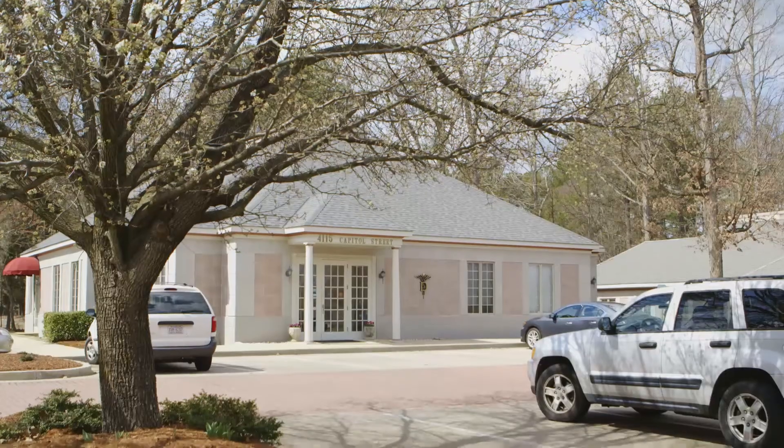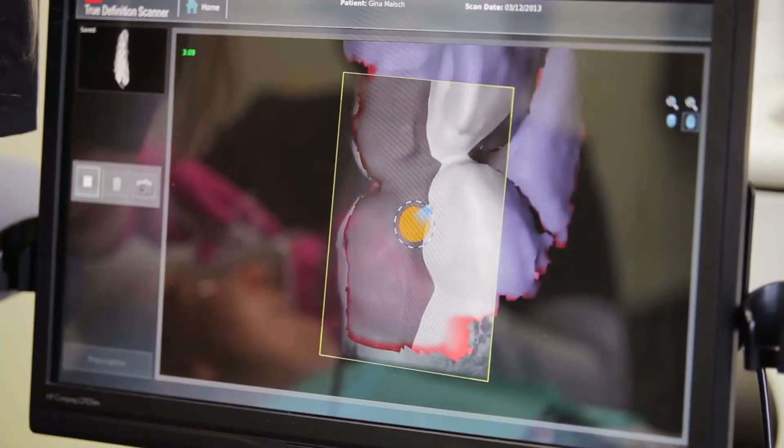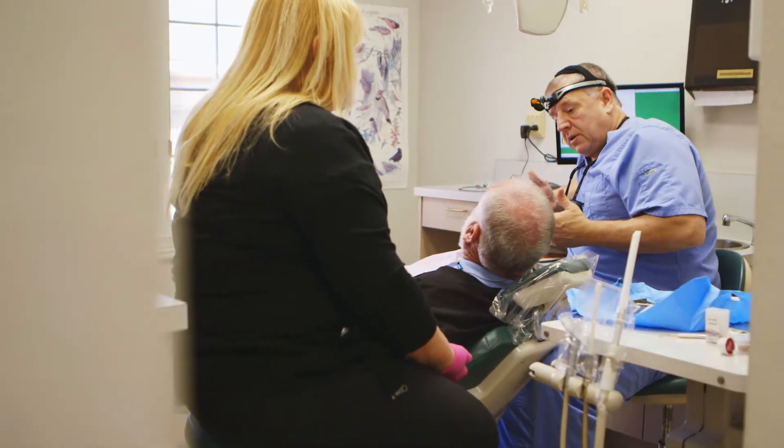I'm Jeffrey Cecil. I'm a general dentist in Durham, North Carolina. I actually moved to Durham 30 years ago after residency. The evolution of quality dentistry is something I strive for from the day I graduated dental school, and I think it's more of a reflection of your character and your reason for being a dentist — to give the patients the best care that they can possibly get.